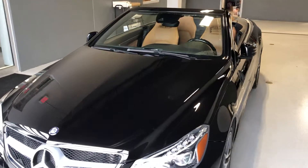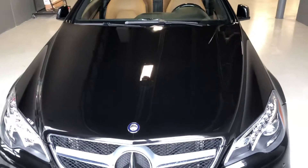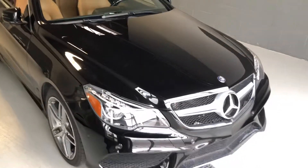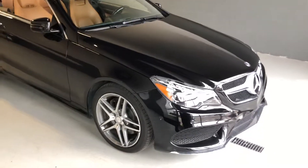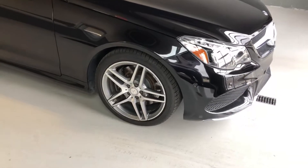Now the E550 does come equipped with a 4.6 liter direct injection biturbo V8. Your exterior is finished in black and is absolutely phenomenal — free of any major scratches or dents, everything that you would expect at this level. It does sit on the 18 inch split five-spoke AMG wheel.